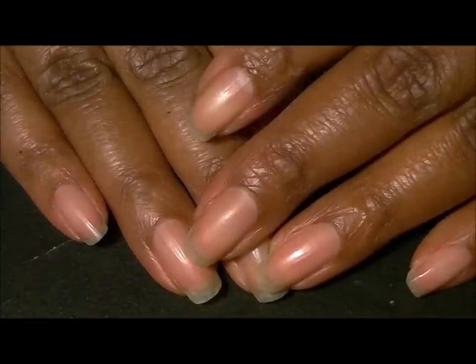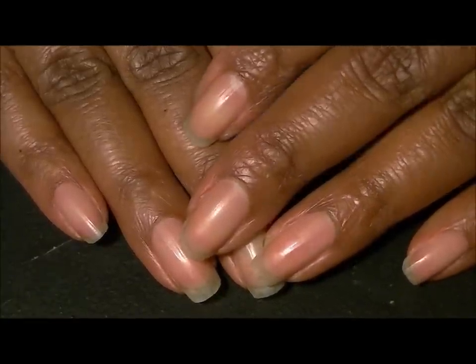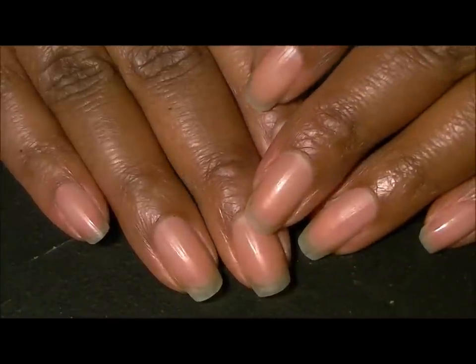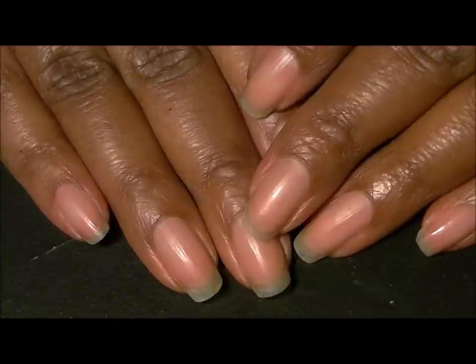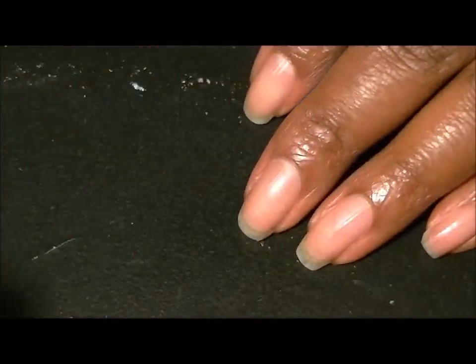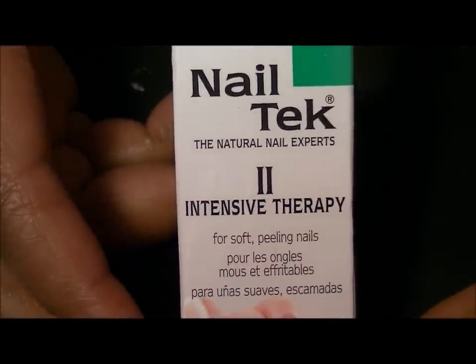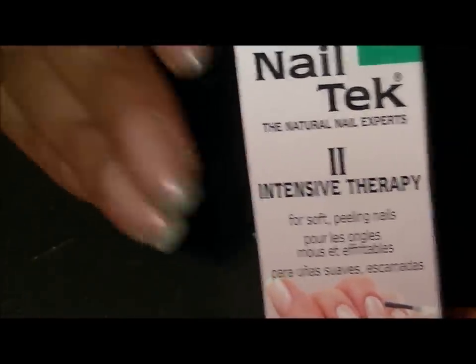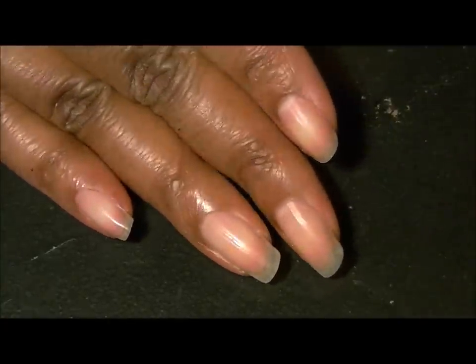Hey guys, I'm coming to you today with a video I had not planned to record, but something I figured is very important and I just wanted to share with you guys my purchase today and some information. I purchased the Nail Tek Intensive Therapy.